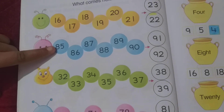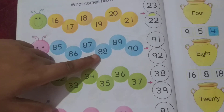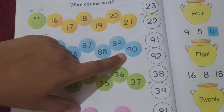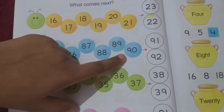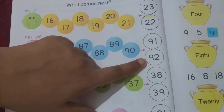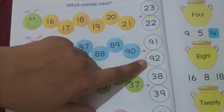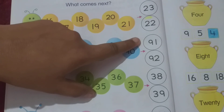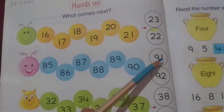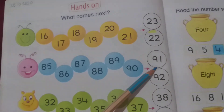Suppose you have bigger numbers. Count: 85, 86, 87, 88, 89, 90. Tell me, students — what comes next? Number 91 or number 92? Yes, number 91 will come next. So you have to do this circle with blue color.